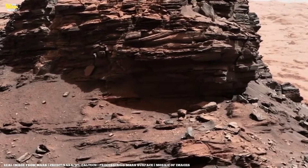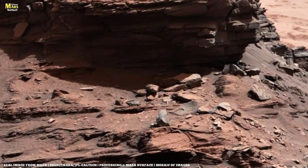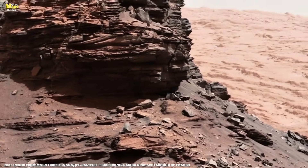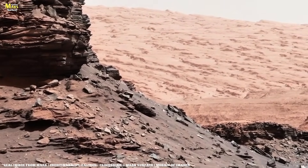On its latest drive, Curiosity captured a sidewalk video while exiting one of the hollows in the enigmatic boxwork terrain it's been studying for months. Check the previous episode for context. For scale, here's Mars Guy. The tracks reveal Curiosity entering and leaving this hollow multiple times.